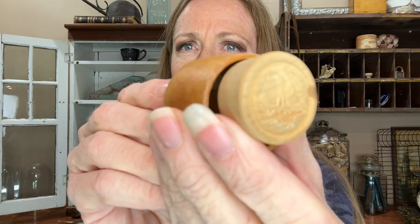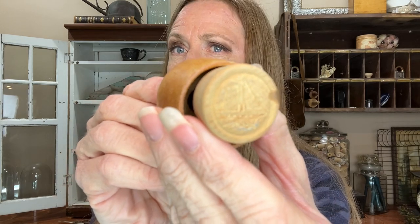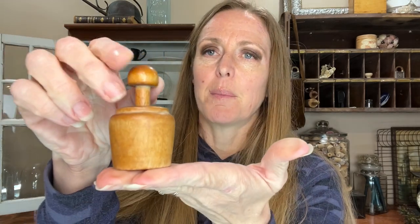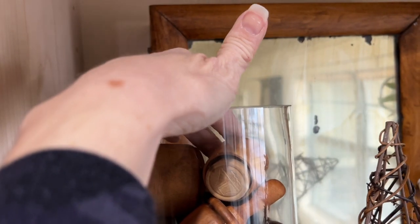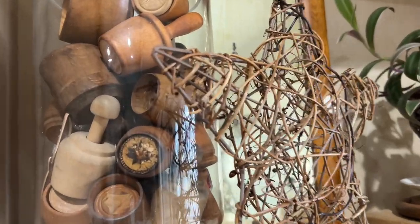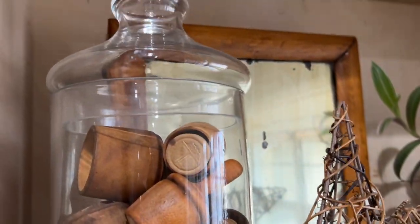The last thing I got was just to add to my little collection — a sailboat. I think it might be newer since I've never seen one like that, but I don't really care because I'm just going to throw it in a jar and add it to my collection. If you like seeing what treasures I pick up each week, make sure you hit that subscribe button and I'll see you next week.